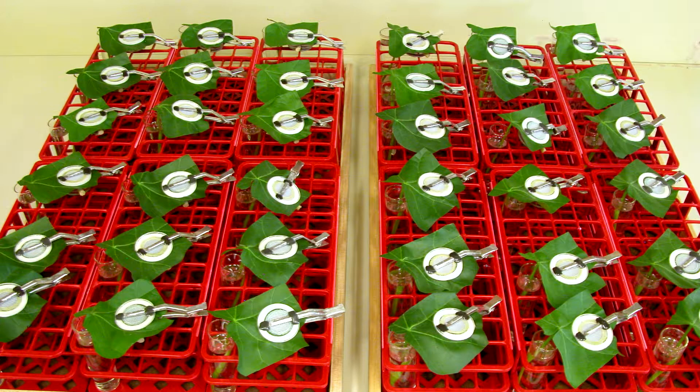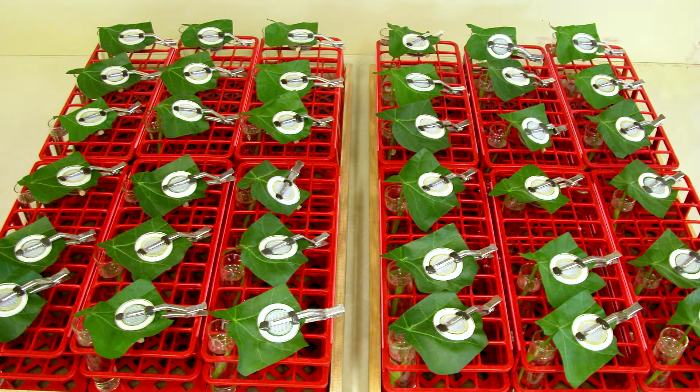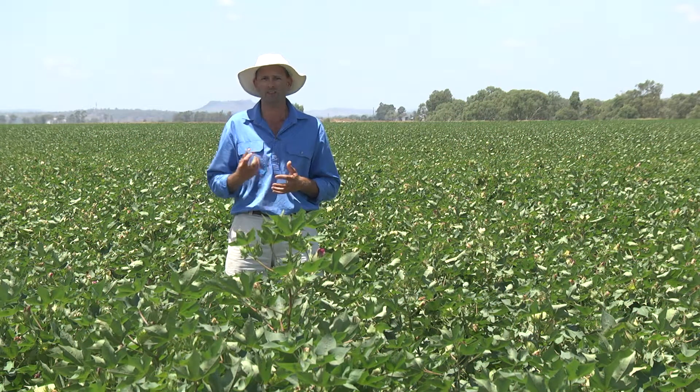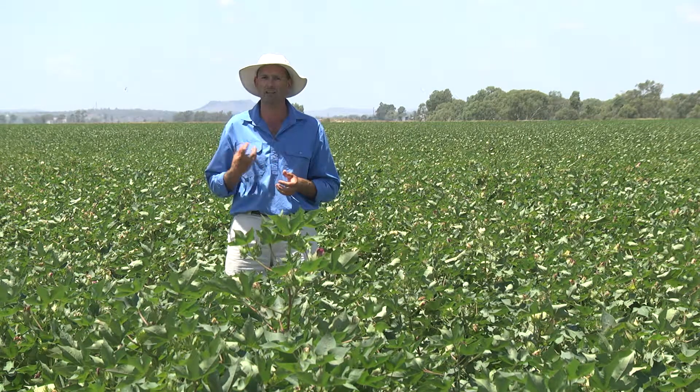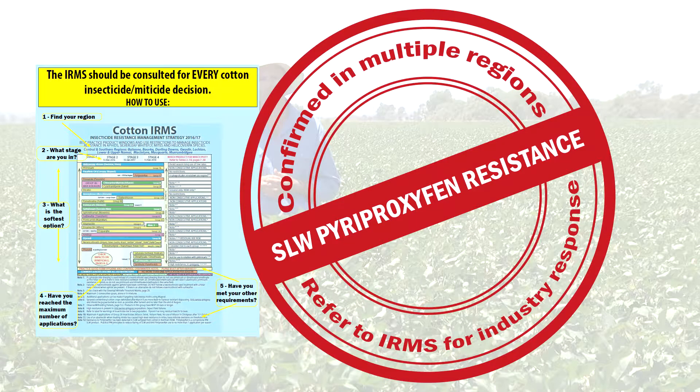However, within the suite of registered products for silverleaf whitefly, it's pyriproxyfen — our keystone product — that perhaps is most at risk. Over the last couple of seasons we've seen an increased tolerance within whitefly populations to this product. So the key thing to keep in mind for pyriproxyfen is that we use it once and we use it well.